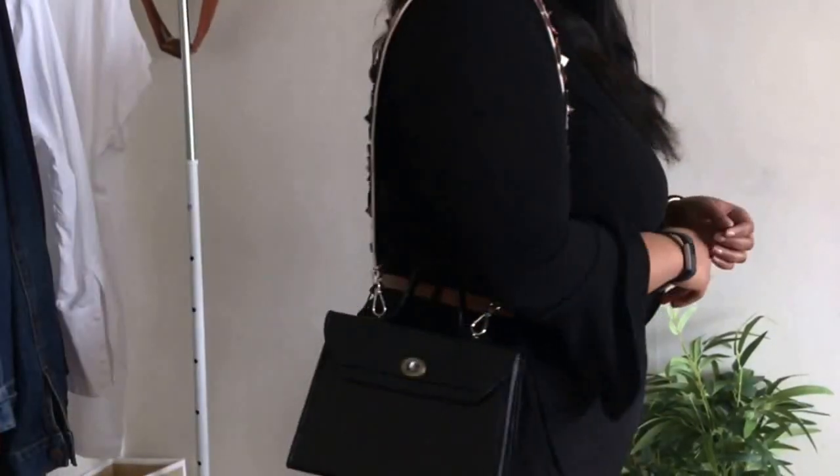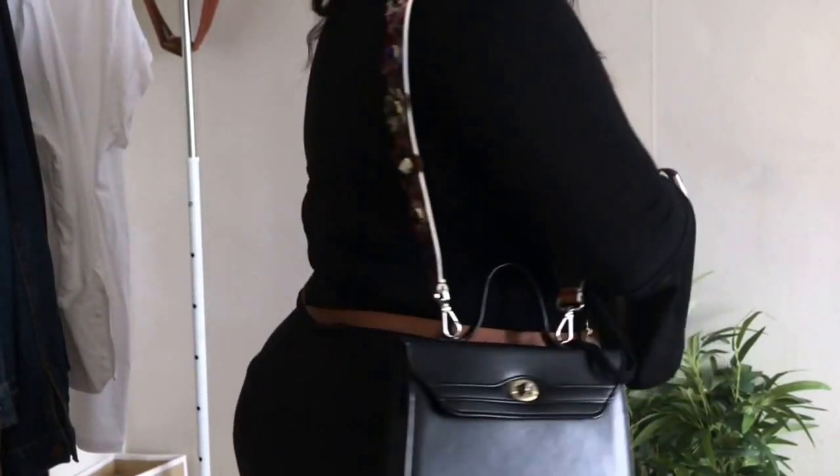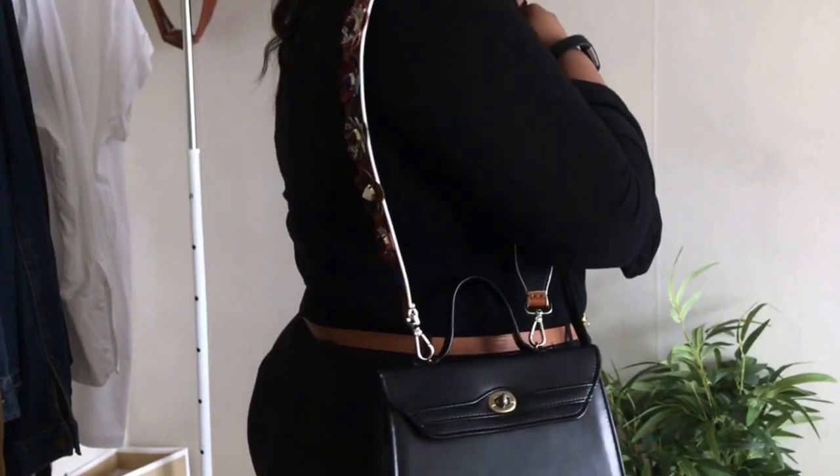My last piece is this small Hermès-inspired bag. I am so obsessed with it, and to make it look more springy — I don't even know if that's a word — but I put this Fendi strap on it.